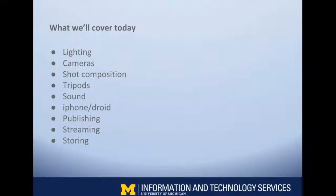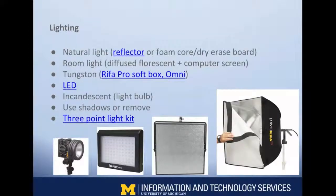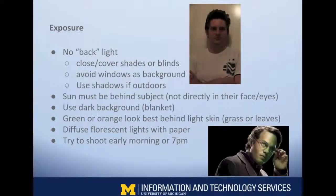What we're going to cover today is a lot: lighting, cameras, shot composition, tripods, and sound. As a video professional you need to be a professional photographer these days, which is pretty difficult. Exposure and lighting is the most important part of any shot. The biggest mistake you can make is to use your flash and have it do the opposite of what you thought it was going to do.